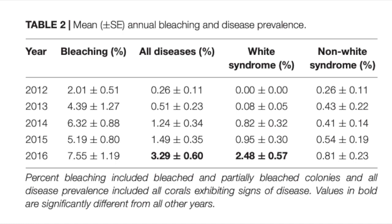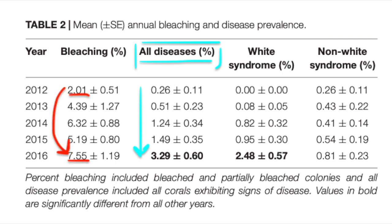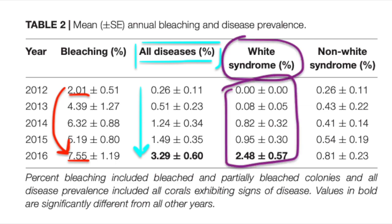This first figure demonstrates the prevalence of bleaching and disease and how drastically it increases each year. All diseases increased, especially white syndrome, in 2016. Percent bleaching increased significantly from 2012 to 2016, but more drastic was the increase in disease, especially white syndrome. In 2014, when reports of white syndrome were first breaking out, disease prevalence was at about 1.24 percent, and by 2016 it had jumped up to 3.29 percent — a massive jump of more than two times from 2015 to 2016.